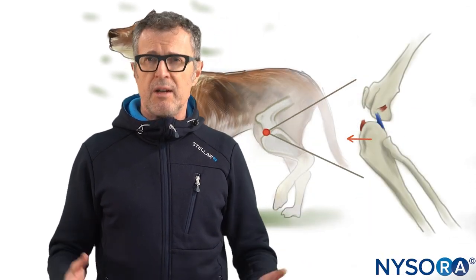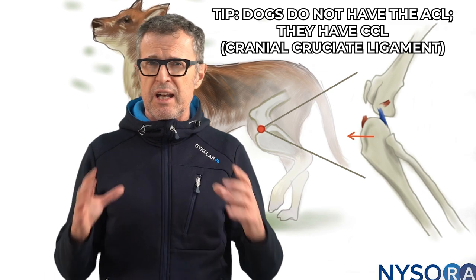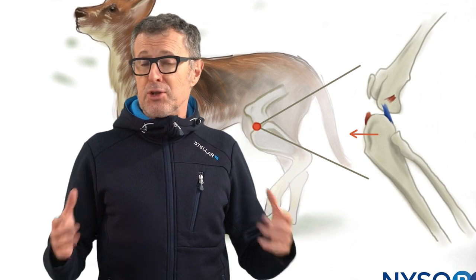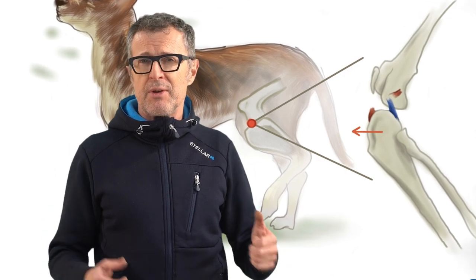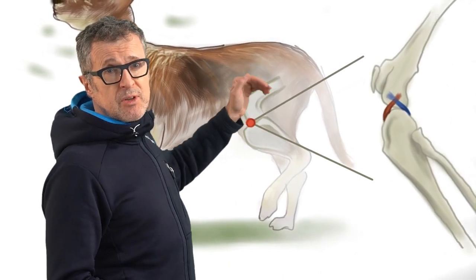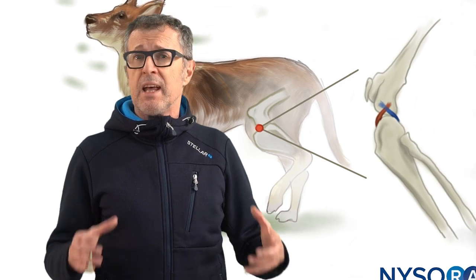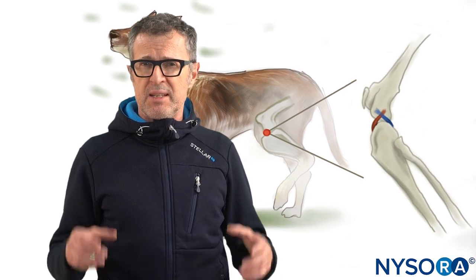Did you know that cruciate ligament surgery is more and more commonly done in dogs with a knee injury? Without surgery, a lot of dogs would have permanent disabilities because their knee joints become unstable. Interestingly, dogs do not have ACLs, or anterior cruciate ligaments, as people do. In dogs, the connective tissue of the knee is called CCL, or cranial cruciate ligament. The CCL connects the femur to the bone below the knee, the tibia. Lots of people and vets still call it an ACL, though the proper name is CCL.